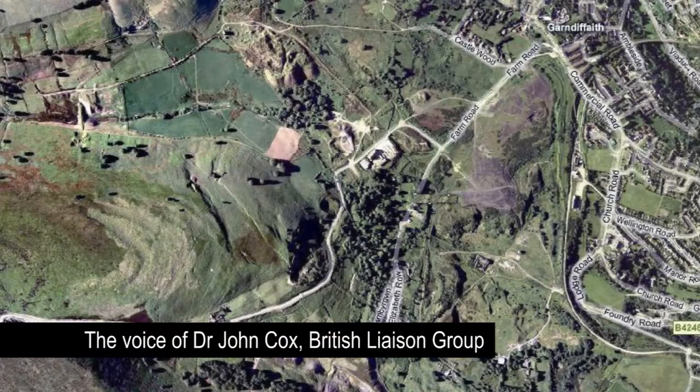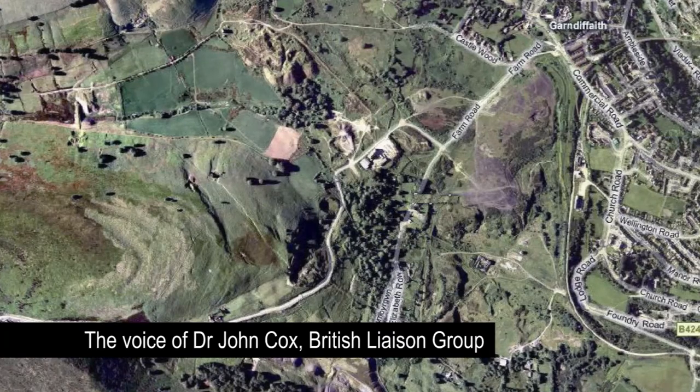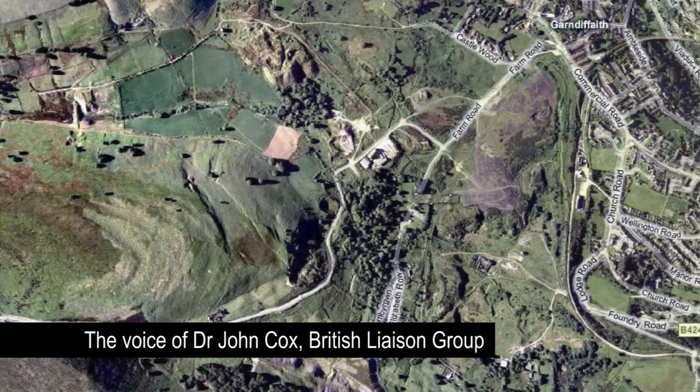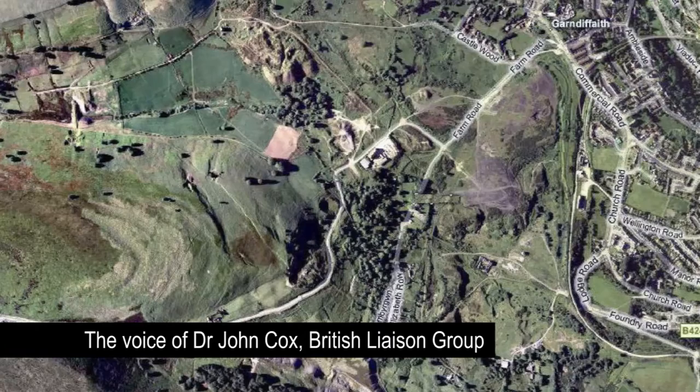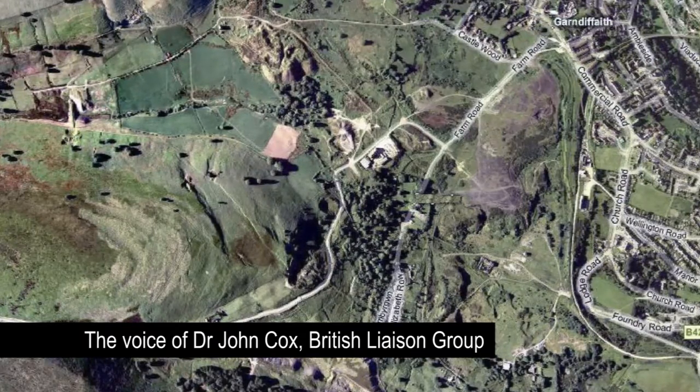This video has been collated to illustrate all the challenges and the problems that we have for the British. It begins with excerpts from the Torwine Council meeting that agreed to purchase the site.